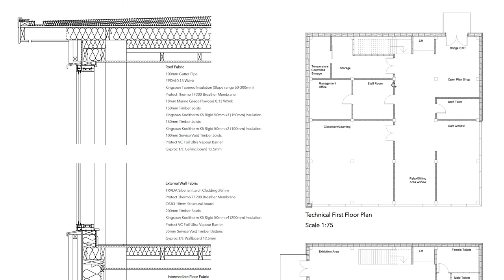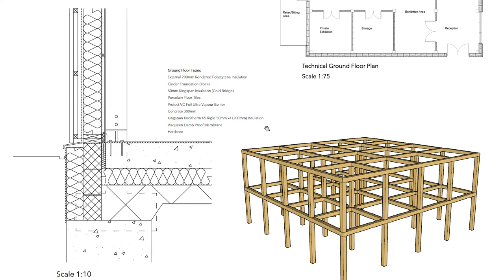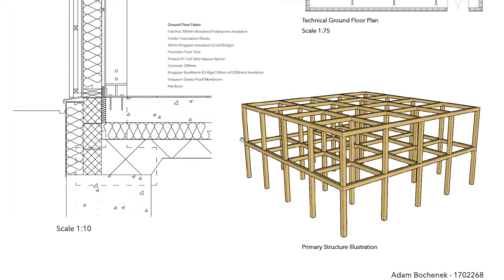Finally, we move on to the illustration of the primary structure. The structure will be constructed using 250 mm by 250 mm Glulam timbers. The design of the structure was taken seriously to use as few steel connections as possible, to minimize the use of carbon during construction. Therefore, the majority of joints are made using timber. A full description and explanation of how the structure is assembled is available — I encourage you to have a look. Thank you for listening and thank you for your time.